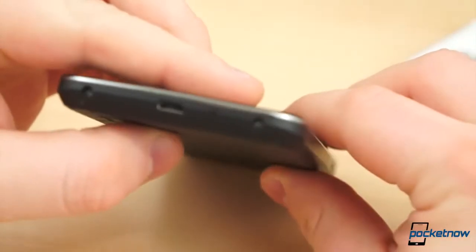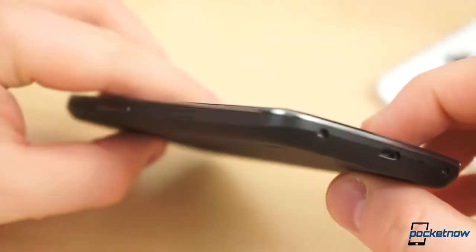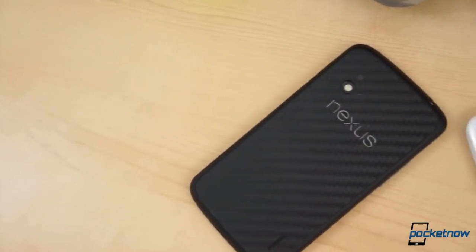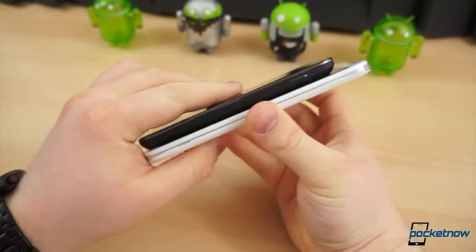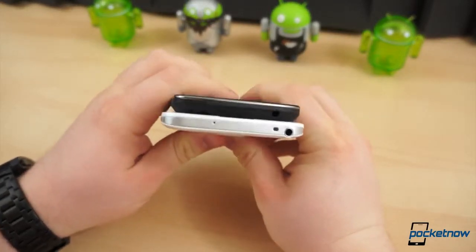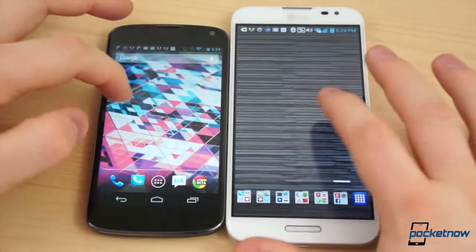Strictly in terms of build quality and design, the Nexus 4 wins hands down. It's hard to believe these two devices were manufactured by the same company. At least on paper, the Optimus G Pro has the advantage in display density and resolution, horsepower, storage, and connectivity. There are next to no compromises with LG's phablet, unless you consider mediocre build quality a compromise. Once you dig into the software, the differences continue to pile up.